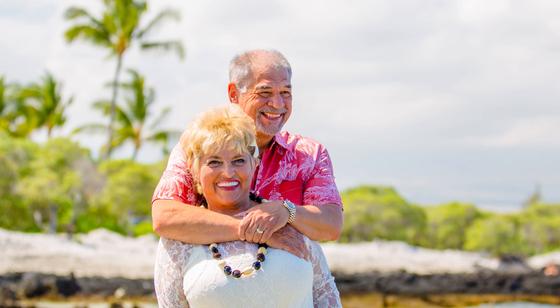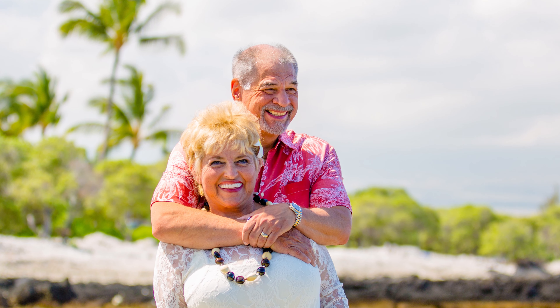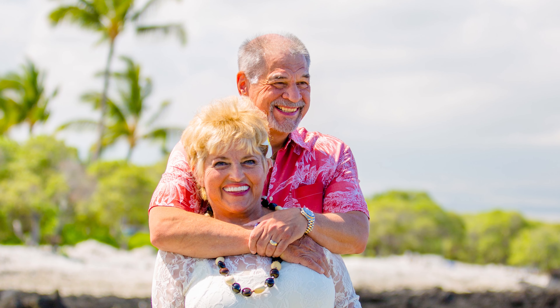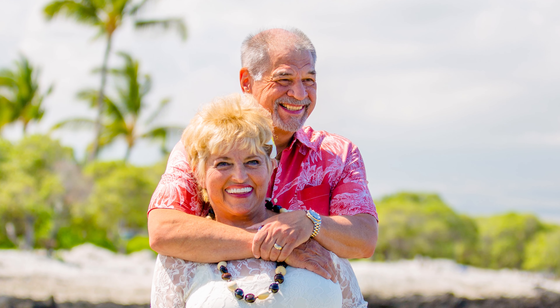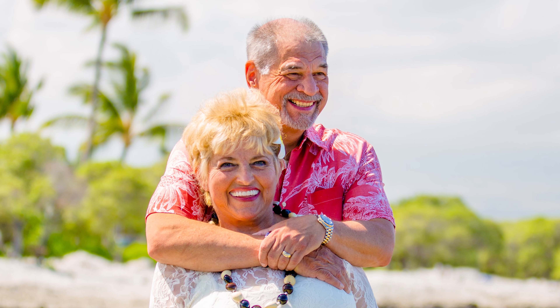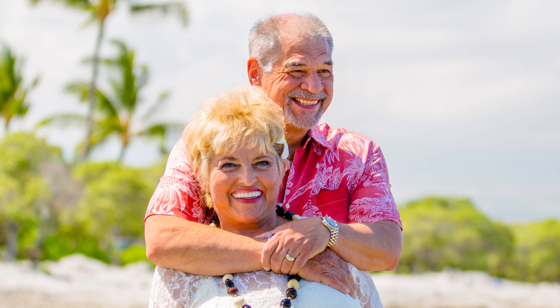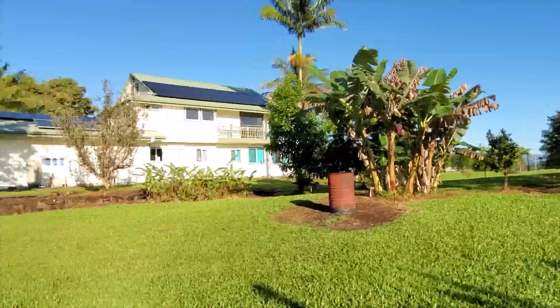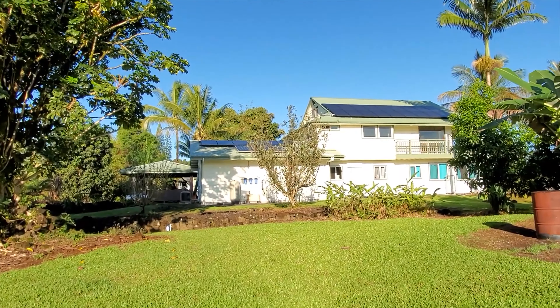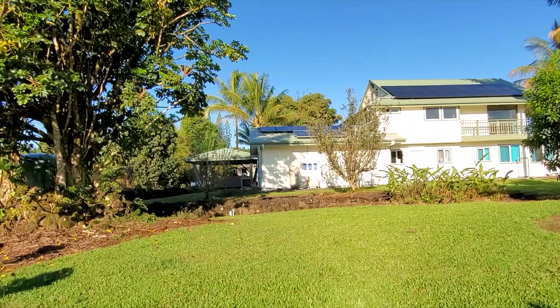My husband and I are retired senior citizens and we bought a piece of property — four acres — in Hilo, Hawaii. After a bad storm, all of our power went off and everything in our refrigerator spoiled. So we decided to check out living off grid.